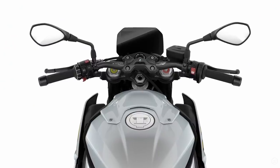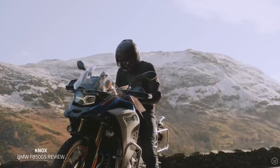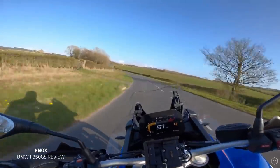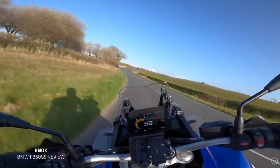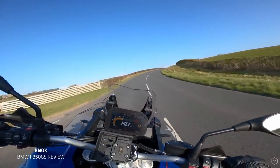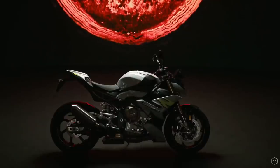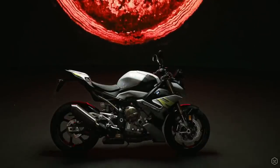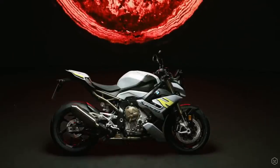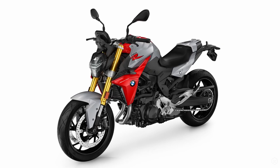The S1000R now has the BMW TFT included. I've used this on a few models now and in my opinion it's market leading. Although I really like analogue and the clocks on the previous model, loads of riders out there love a good TFT and this one is the best out there. Completing the bike is a revised design package — I personally think it looks great, particularly in the Hockenheim silver colour, and you can see the styling cues from both the S1000RR and the F900R in the front.